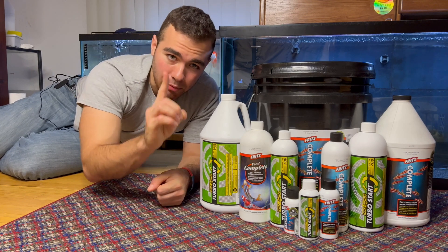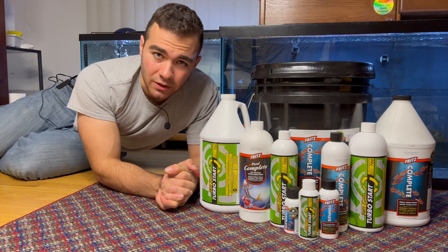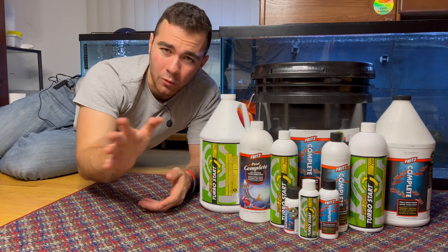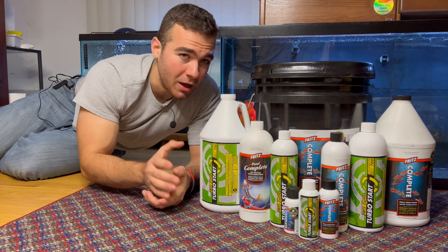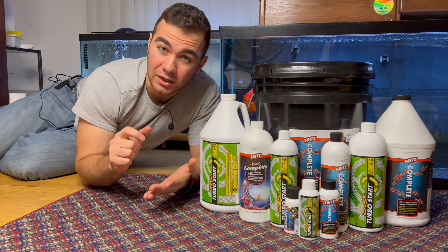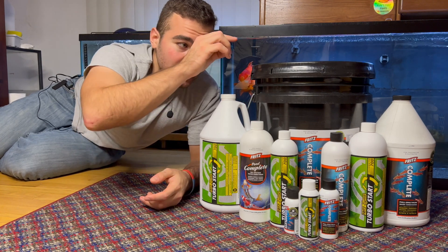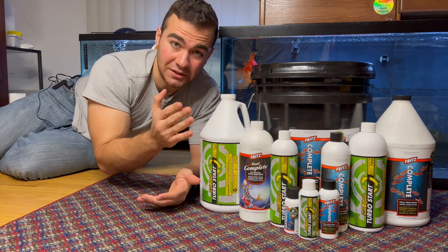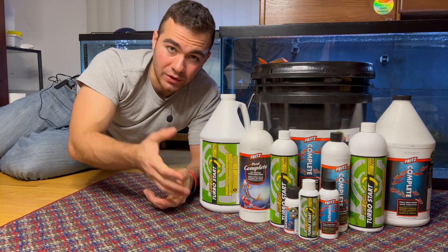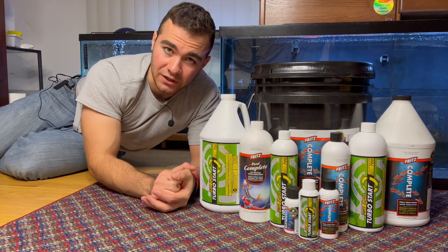Number one, the most important product you have to get as a fish keeper is water conditioner. Especially if you're in the United States — almost every place has chlorine, chloramines, and other stuff in there that you have to detoxify. That's why it's almost absolutely necessary that you get water conditioner. You have to put that right into your water as you add new water, or when you set up a tank, because that will detoxify the water and make it safe for the fish.